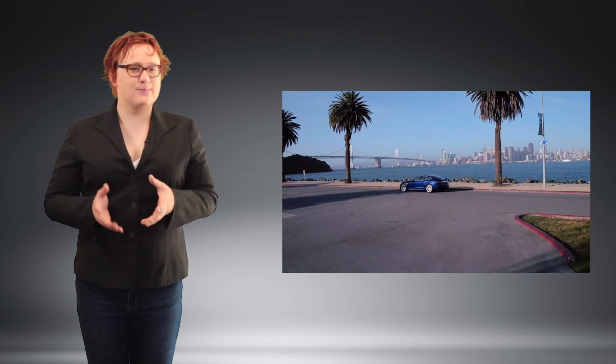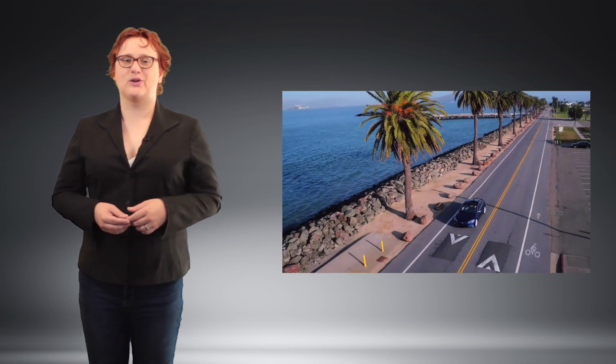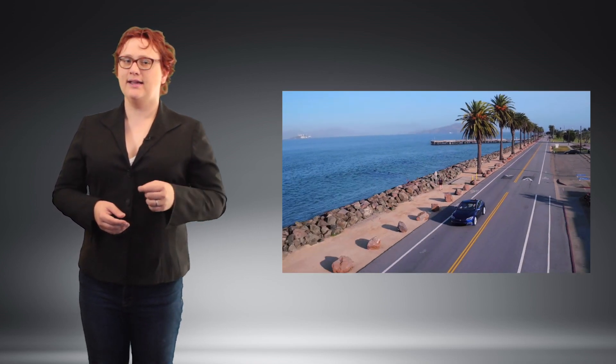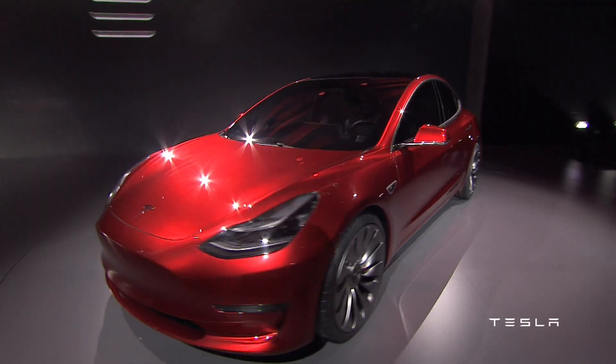Similarly, the price point has jumped too, rising ten thousand U.S. dollars over the past ten years — from the original $57,400 price tag for the Model S 40 to $67,500 for the Model S 75.